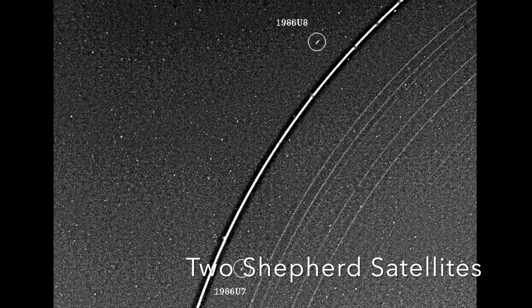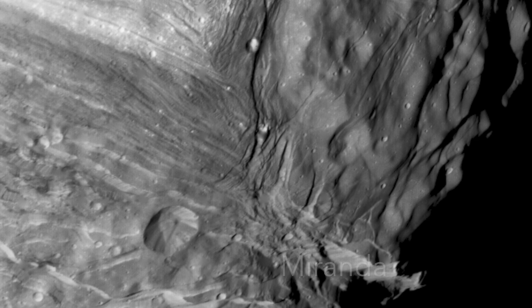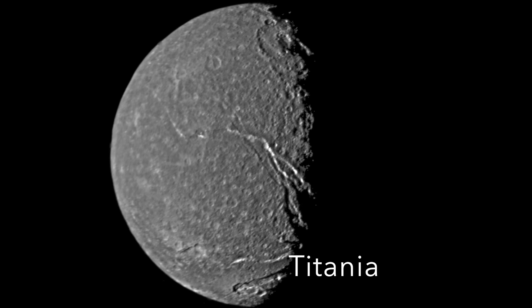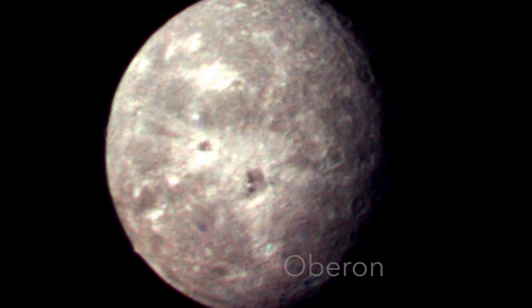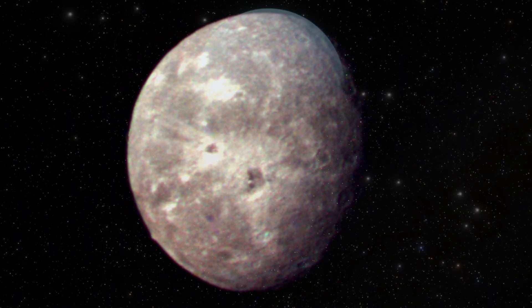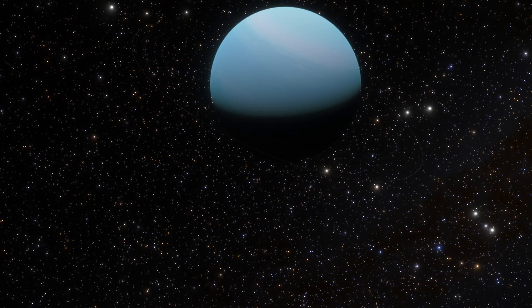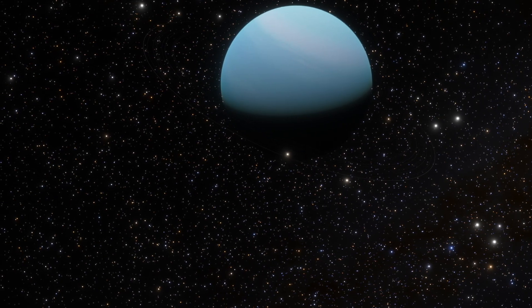Voyager 2 also collected vital data on the intricate orbital motions of Uranus's five largest moons: Miranda, Ariel, Umbriel, Titania, and Oberon. This data played a pivotal role in mathematical modelling, where the principles of celestial mechanics helped uncover irregularities observed in these moons' orbits that could only be explained by the influence of an extreme axial tilt estimated to be about 98 degrees.